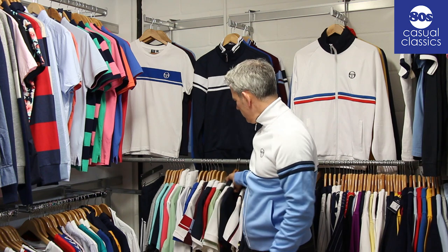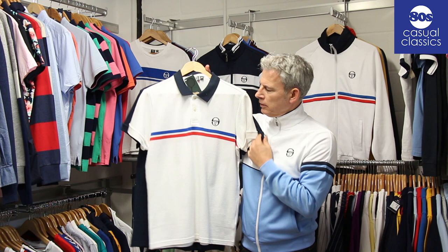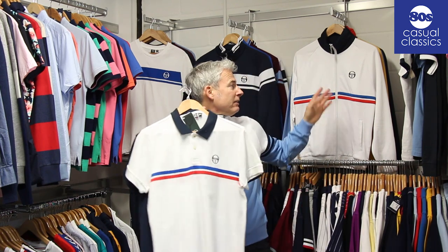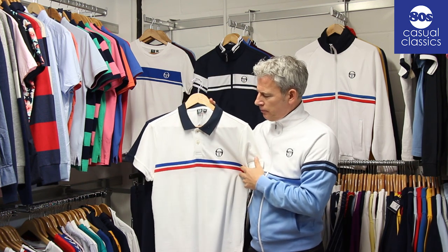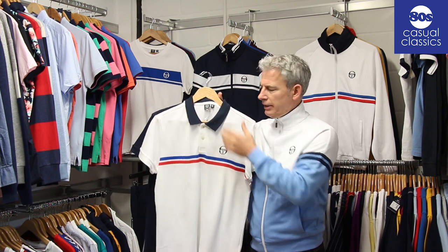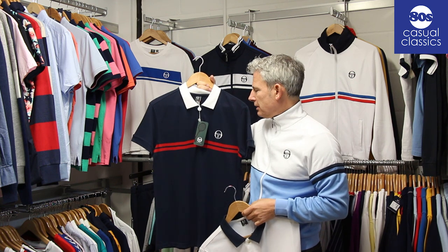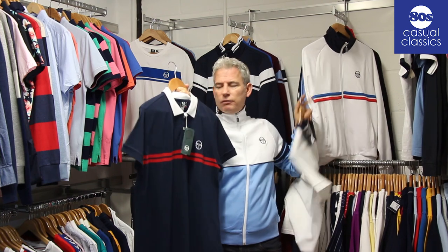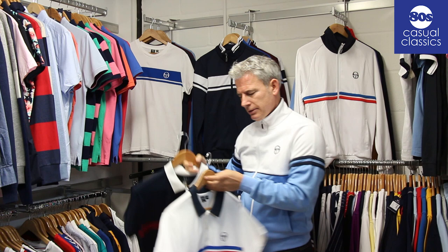Another McEnroe polo named after him is the Super Mc, which is based on the Dallas track top — the Dallas style that McEnroe wore. Again a fresh colour with the raw wool and red, and then the classic navy with red, which is the reverse of the track top where the red and white swaps. So yeah, that's the Super Mc.